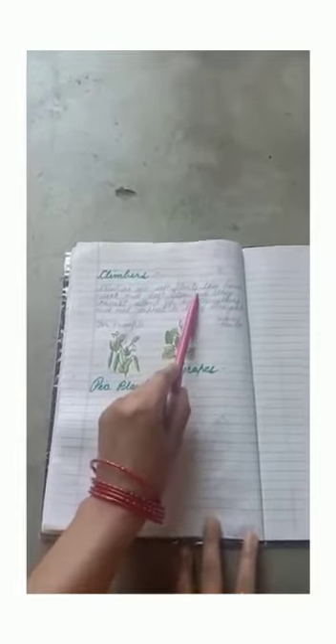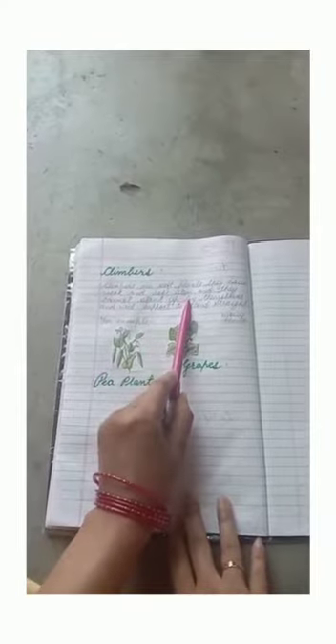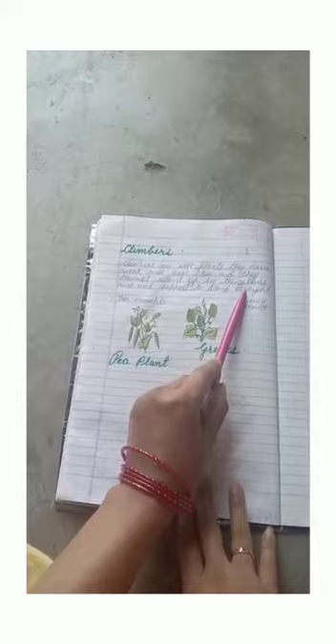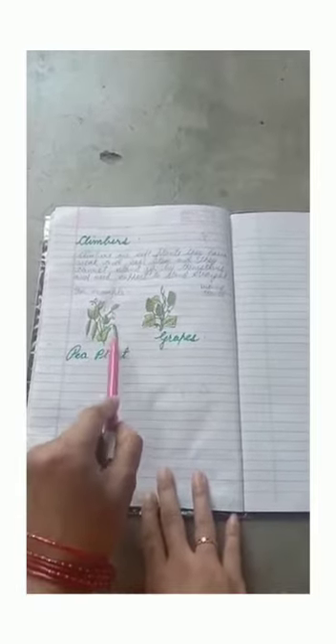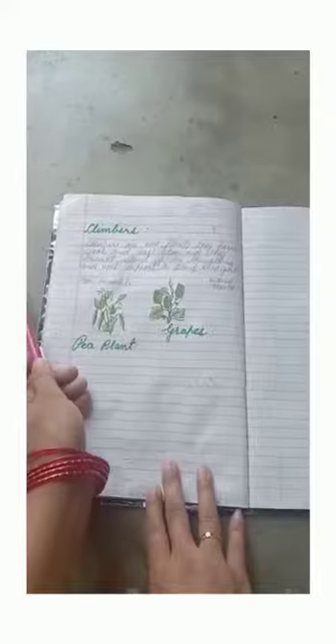The fifth type is climbers. Climbers are soft plants that have a weak and soft stem. They cannot stand up by themselves and need support to stand straight. For example, pea plant, grapes, money plant, etc. Thank you.